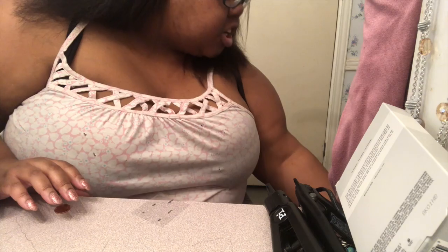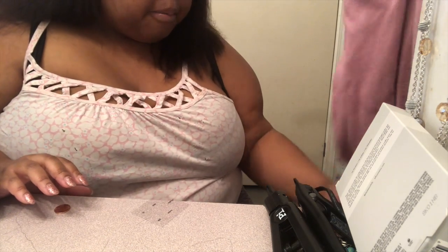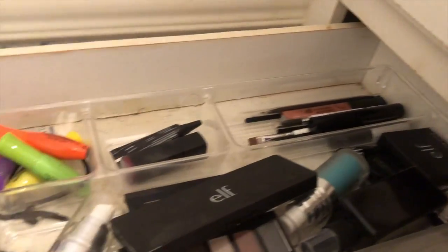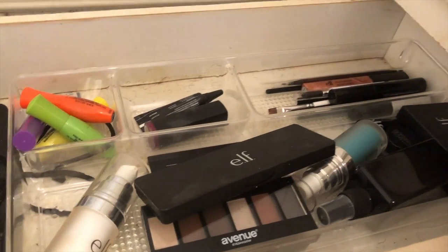I've officially decluttered my makeup. I literally have no makeup now. I'll show you guys — see? I'm going to clean it out completely. I don't have anything left. I have no foundation, concealer, nothing.